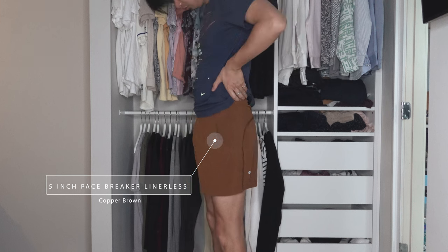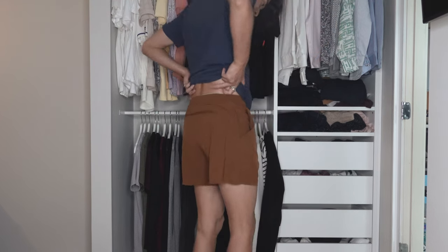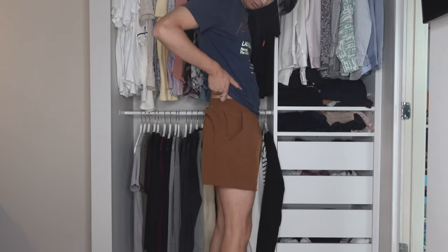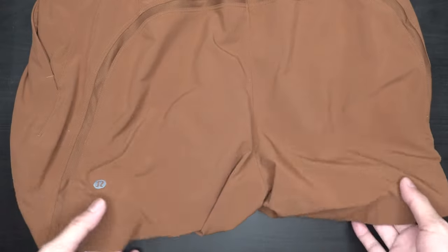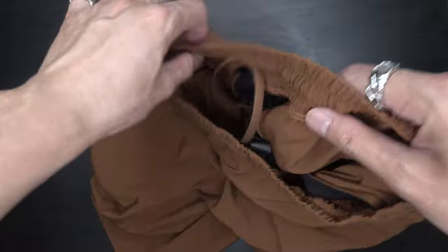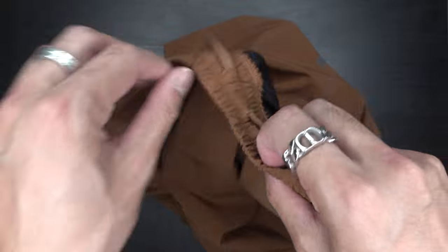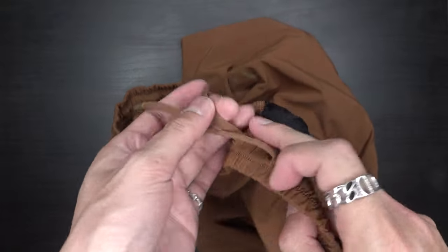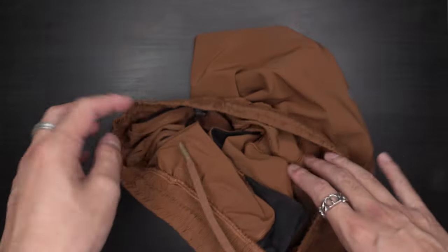Next we have another Pacebreaker — these are the 5-inch model. However, they don't have a liner, so these are linerless. This is the Copper Brown colorway. Similar to all the other shorts: 86% polyester, 14% elastane, 5 inches. The back has a similar mesh design and the logo on the back left. I'm going to keep this one very short because it is the exact same as the last short, except it's a bit shorter and it doesn't have a liner.